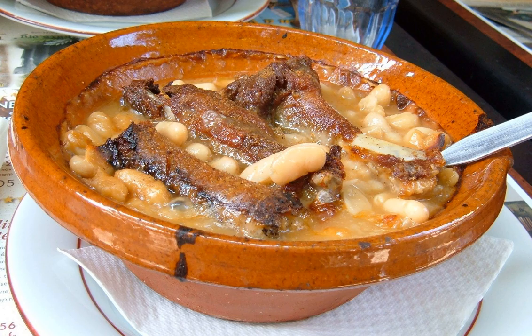In U.S. restaurants, the term Cassoulet is often applied to any hearty bean-based casserole, with variations such as salmon Cassoulet.